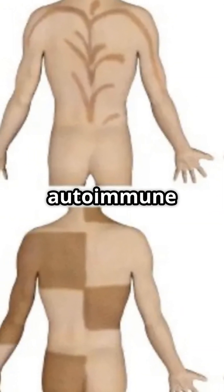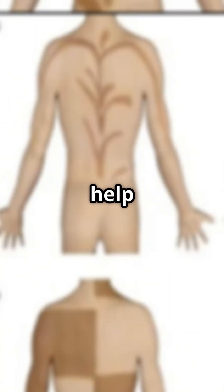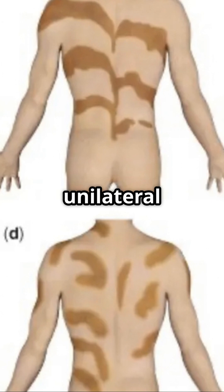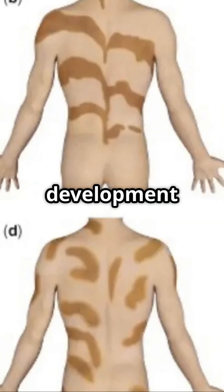They could be linked to autoimmune disorders, infections, or genetic mutations. They help dermatologists diagnose unilateral genetic skin mutations and provide insight into skin cell development in the womb.